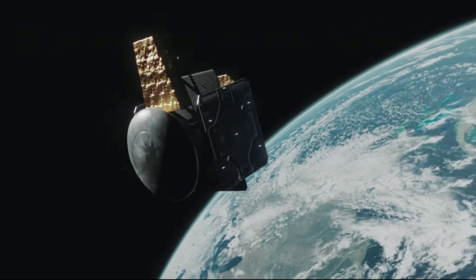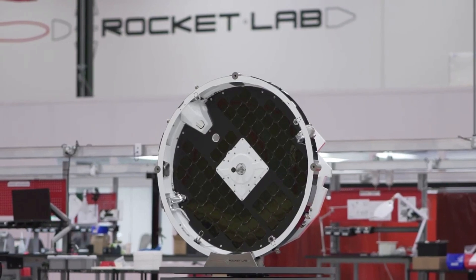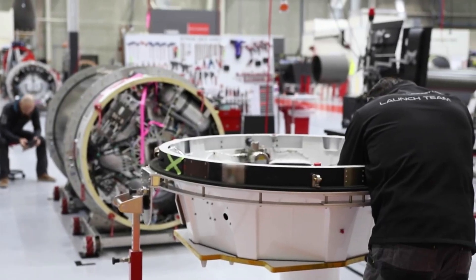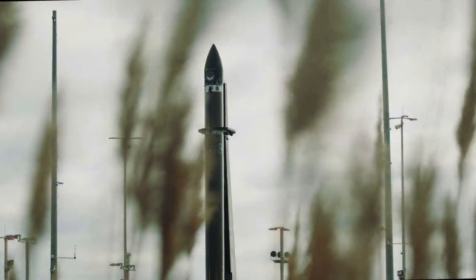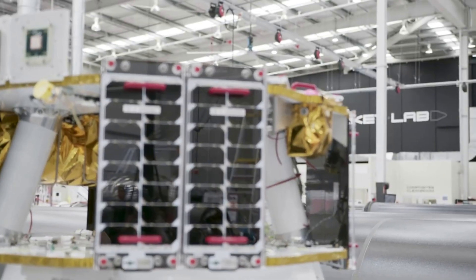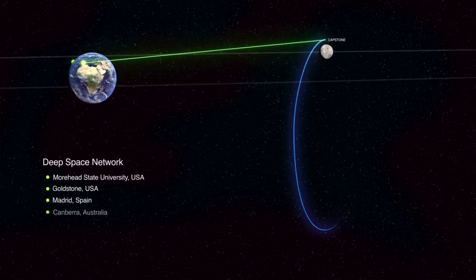This upcoming mission will see Rocket Lab help place a small space factory into the proper orbit. Just days ago, Rocket Lab completed and shipped the Photon spacecraft for the first launch scheduled next month in June. The goal is to enable high-value products to be manufactured in zero gravity and returned to Earth in VARTA's reentry capsule.